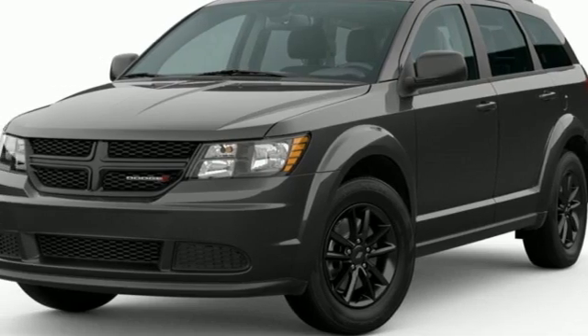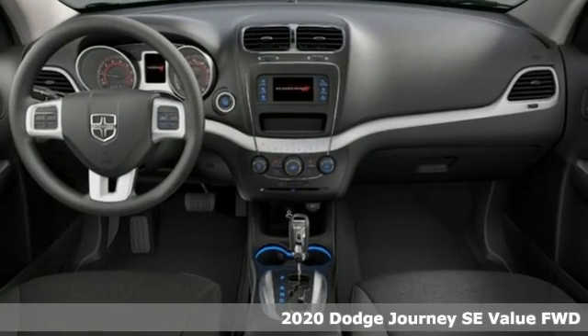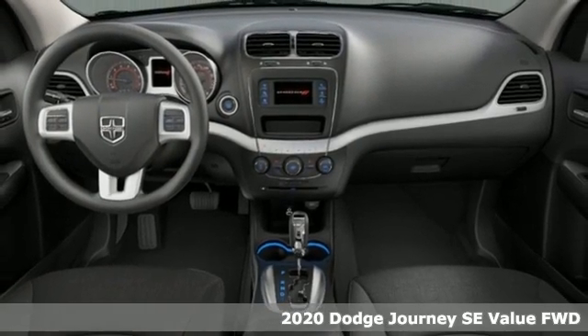It's a new 2020 Dodge Journey. Your day may be like every other day, but with Journey, it doesn't have to feel like it.